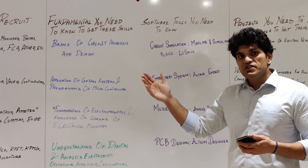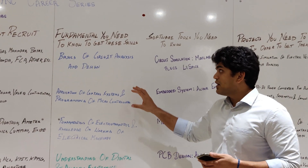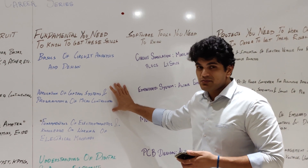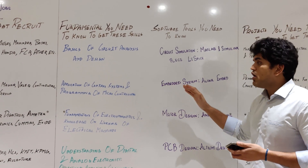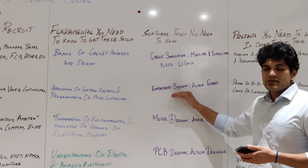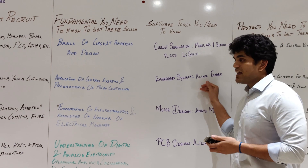The second job role is hardware design engineer in power electronics. The fundamentals you need are application of control systems and programming of microcontrollers. Once you have that, you need knowledge of applying those in software with embedded systems like ALTAP Embed. That's the second job role.